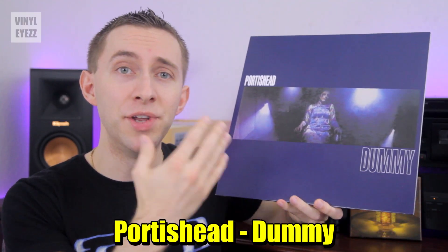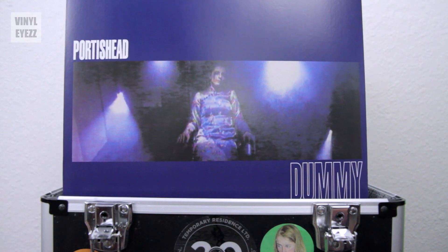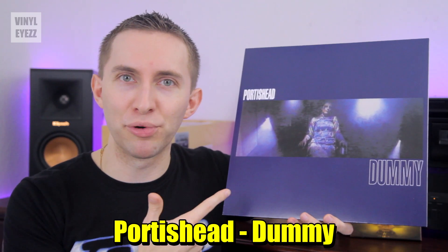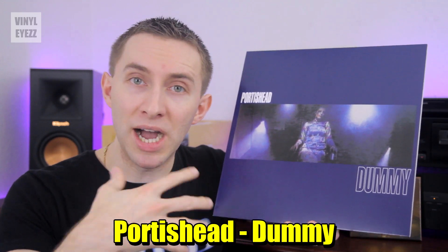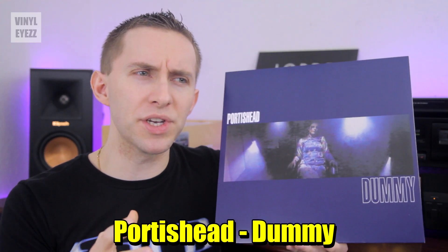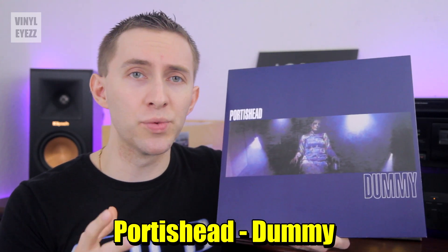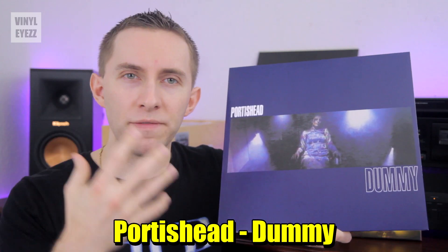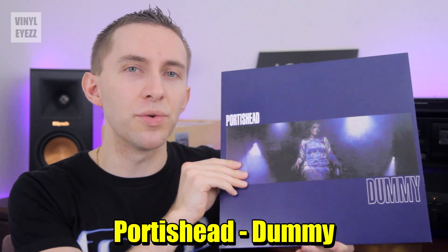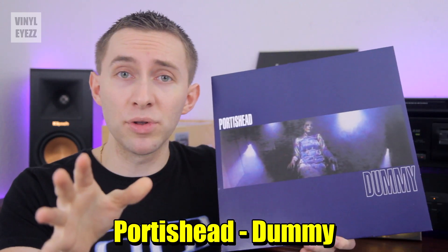Next up, we got Portishead's Dummy, one of the best trip-hop albums to ever come out of the UK. This release in particular is, in my opinion, their magnum opus. It is a real gem to listen to. Overall, the music is pretty chill, pretty down-tempo, and filled with some good lo-fi beats. The lyrics also have a beautiful yet fragile nature to them, which makes the music even more effective. Just like The Cure, it's also a great album to listen to at night. And if you like this kind of music, you should also check out Morcheeba's album Who Can You Trust? — it's not on vinyl, but it is amazing.